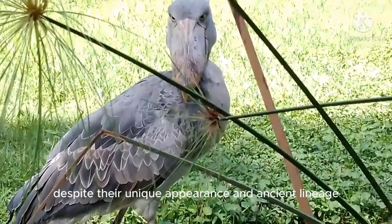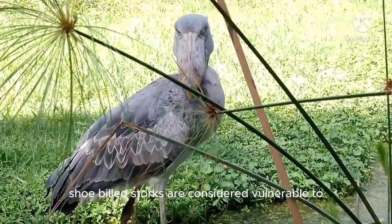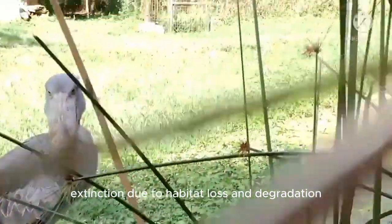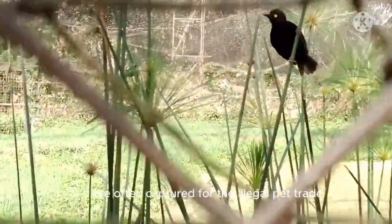Despite their unique appearance and ancient lineage, shoebill storks are considered vulnerable to extinction due to habitat loss and degradation. They are also hunted for their feathers and are often captured for the illegal pet trade.